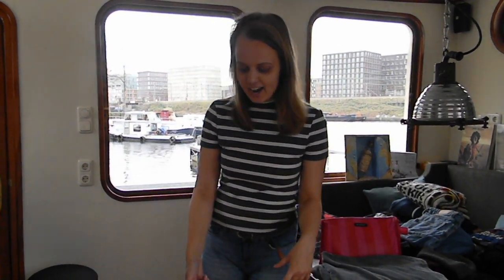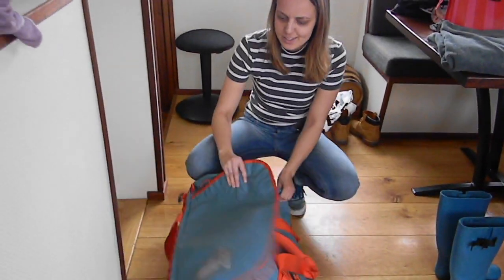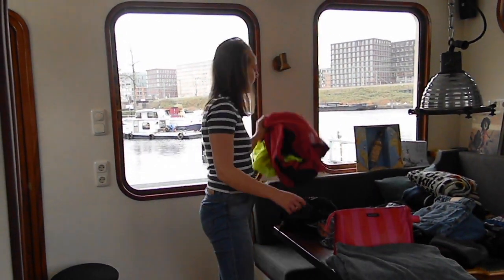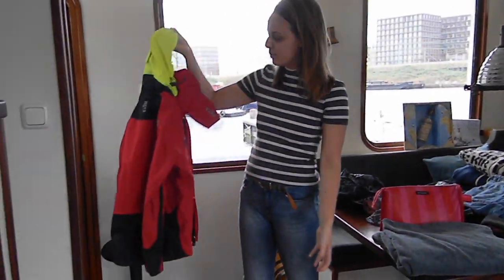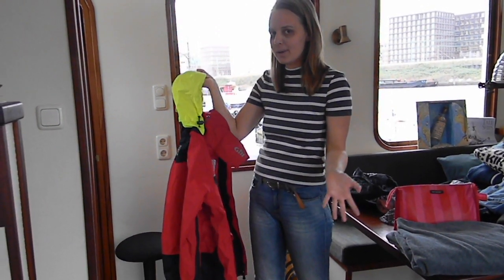First, I have my bag here — it's basically just a soft bag and it's waterproof. The first thing I'm going to pack is my sailing clothes. Luckily I have a sailing jacket which is water and windproof, for all kinds of weather at sea, and will keep me warm and dry.